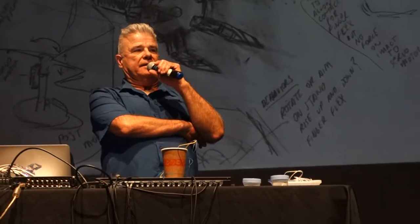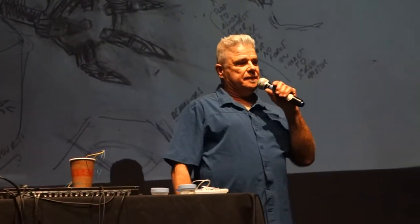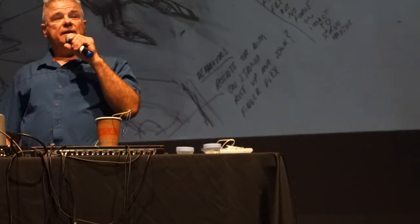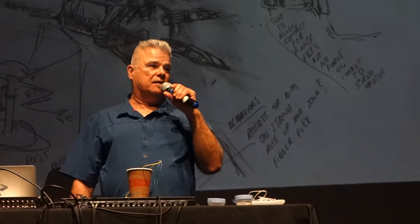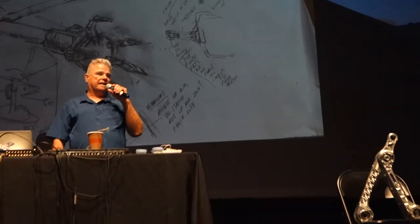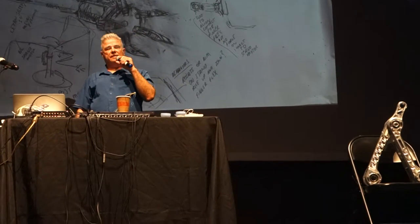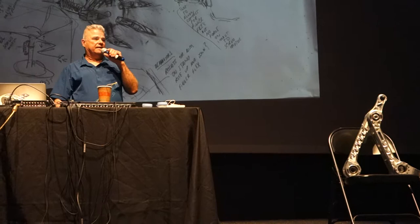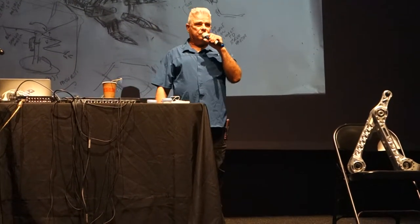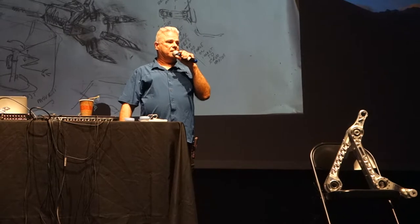The Predator arm came about in somewhat of a convoluted way. Basically there was some interest about a year and a half ago from people in the art world. SRL has always operated on the periphery of the art world — we've done all sorts of shows, but we've never been in the museums or galleries. I never really was very interested in it. Part of the reason I started SRL was because of my annoyance and frustration with some of the things I encountered when I got involved in the art world right after I left college.